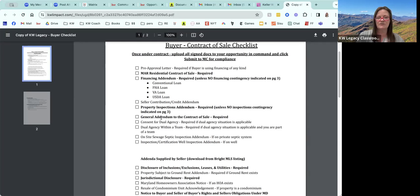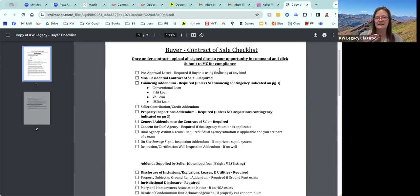Most of the time you'll have property inspections and you'll need a general addendum to the contract of sale. Dual agency you'll only need if the buyer and listing agent are both with Keller Williams Legacy. If I were sitting down at a table together with you, I would be printing this checklist out and crossing off the ones you don't need or highlighting the ones you do. I think it's a great idea for you to print out a few of these so that when you're ready to go, you can just start using it.